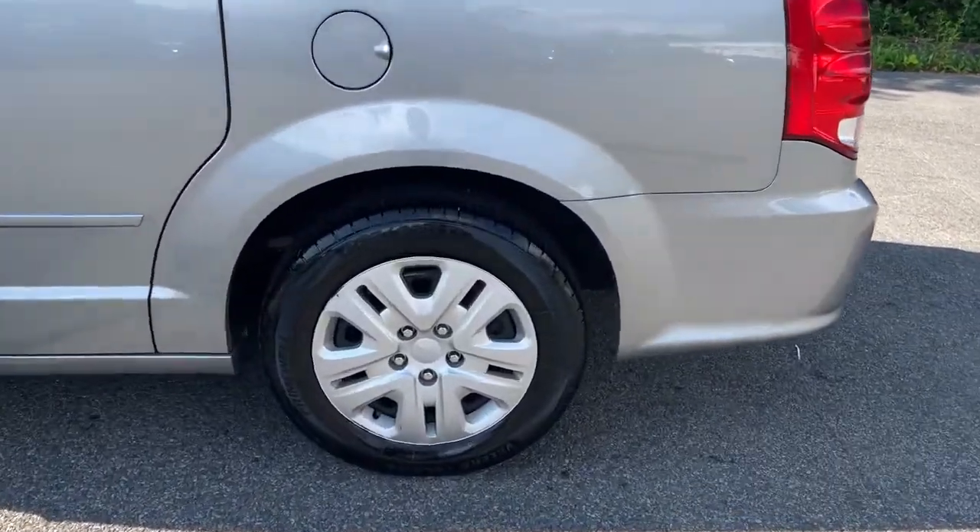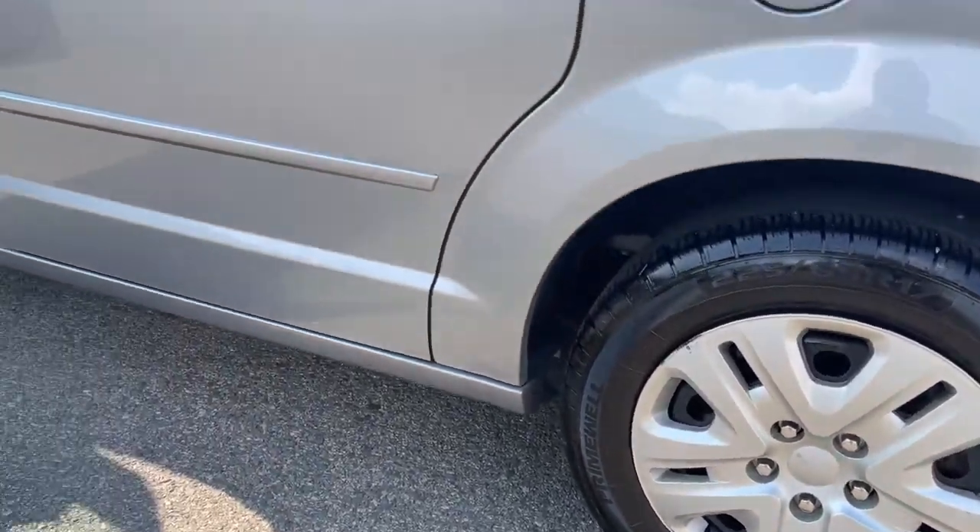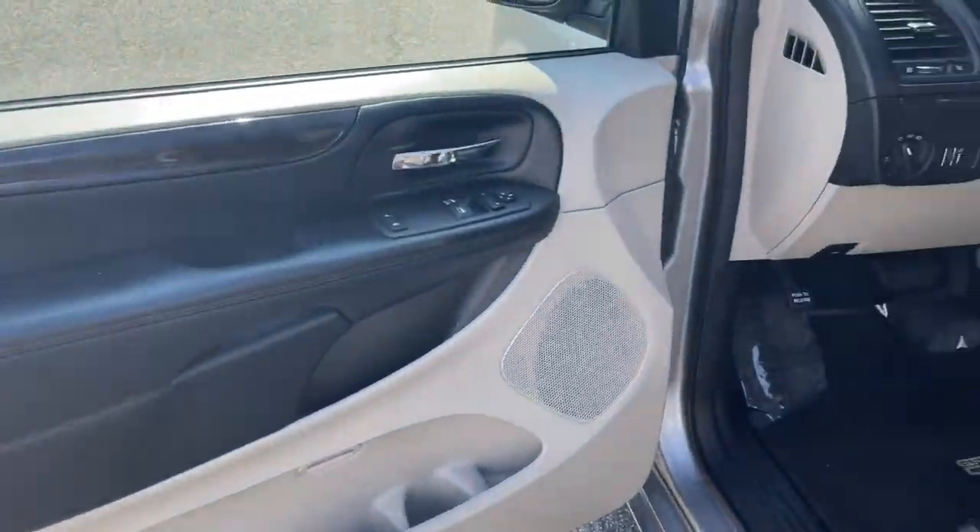Designed with safety and convenience in mind, it's the vehicle you can always count on. The following are some of this vehicle's highlighted options.